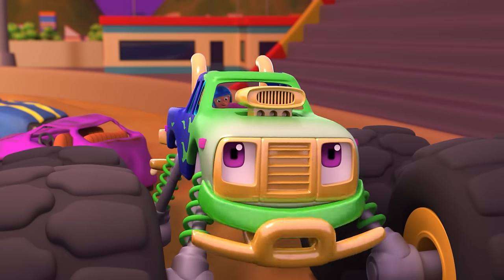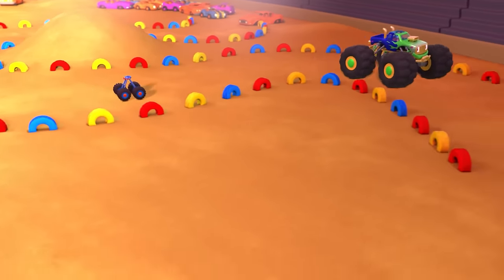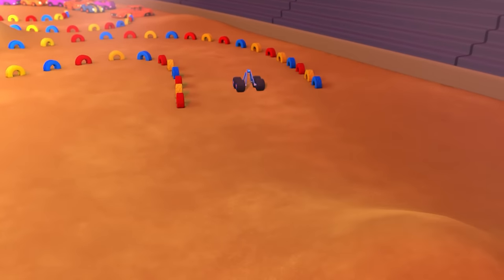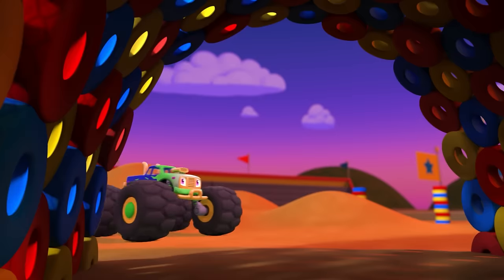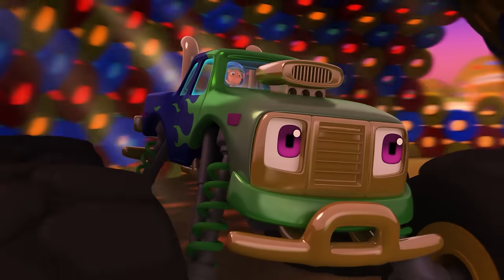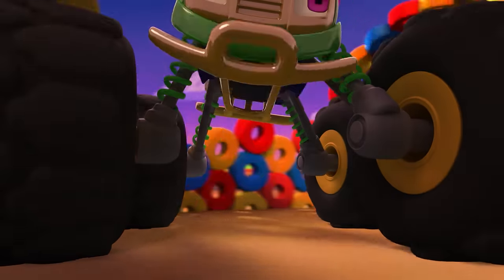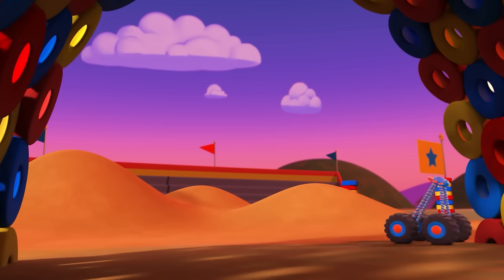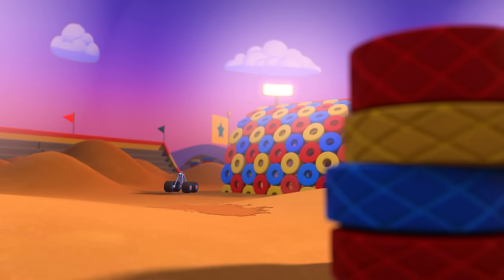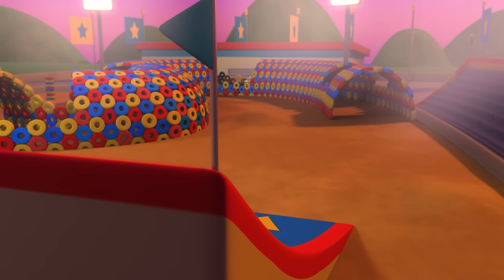Welcome aboard, Blippi! Buckle up, it's time to dominate the obstacle course! Whoa! This is awesome! How can you turn and zigzag so fast? I have something called four-wheel steering, so I can turn all four wheels at once instead of just two wheels like a lot of regular trucks. Us monster trucks are built for short, high-powered bursts of speed!